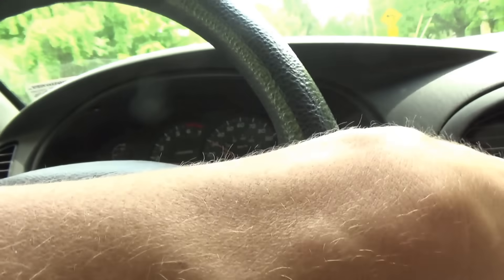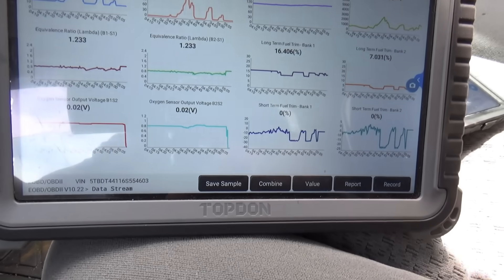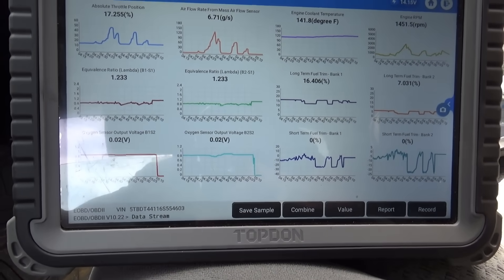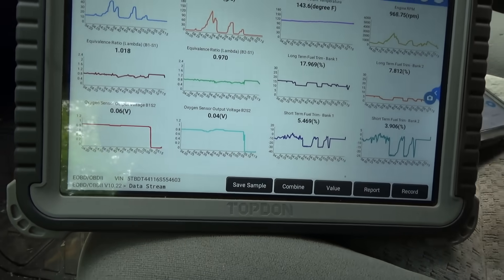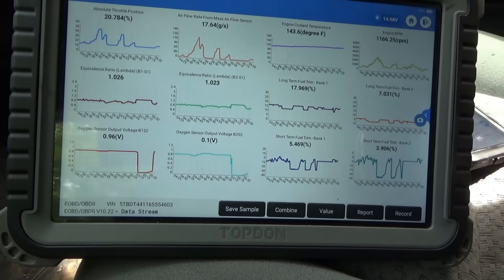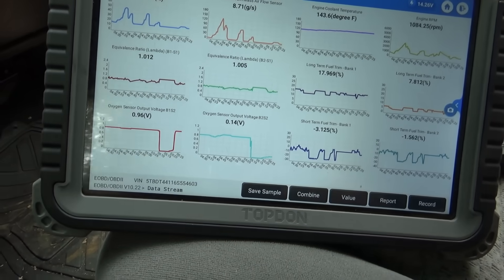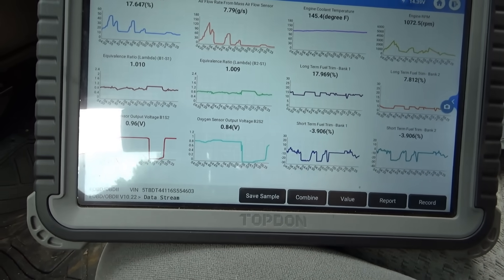Downshifting into third gear, downshifting into second gear — I want to see zeros. Yes, fuel cut does work. Seeing 1.2 equivalence ratio — that's good.